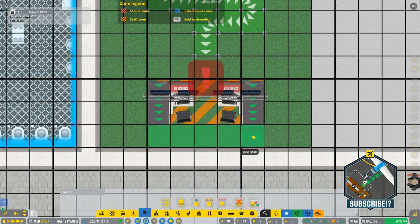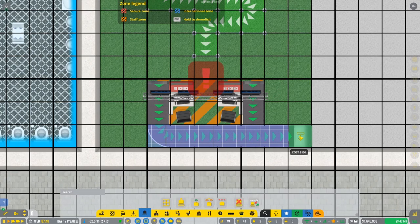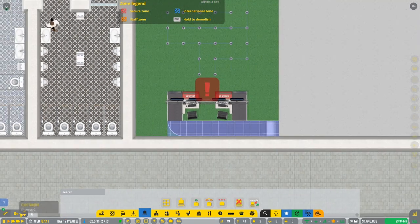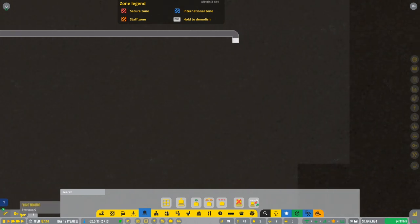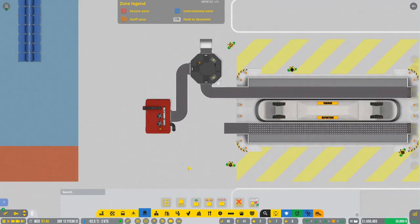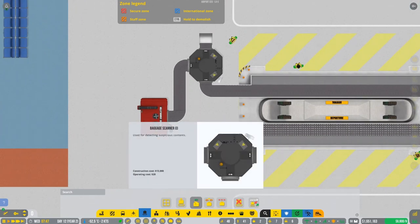I'm gonna go to the right, then go up and use the escalator down. The baggage is gonna go down in here, so we need to transfer it right here. Lots of distance, but I think we're gonna also add a baggage check here.